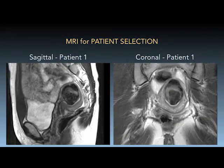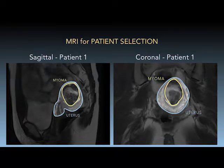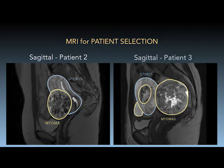We currently offer this technique to a select number of patients, based on their tumor size and number, and their umbilical anatomy. All of our patients considering minimally invasive myomectomy undergo preoperative MRI to rule out adenomyosis and to obtain detailed myoma mapping. Patients with one or two dominant fibroids under eight centimeters and a total tumor load of less than 10 fibroids are ideal candidates.